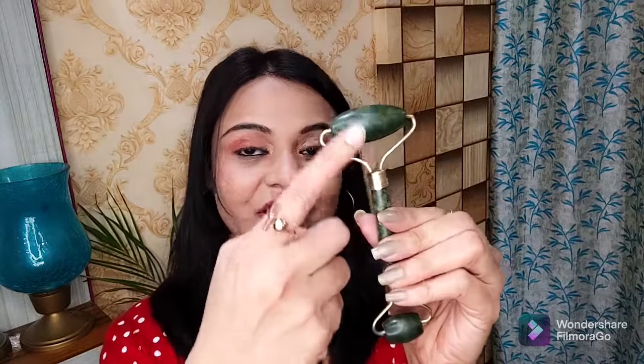The next step is that you need a jade roller and a gua sha. This jade roller is made from jade stone, which is a green color stone very beneficial for your facial skin. With this jade roller, you massage your skin. It will improve your skin's blood circulation and elasticity.